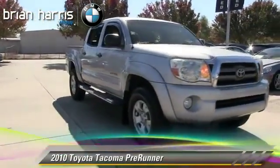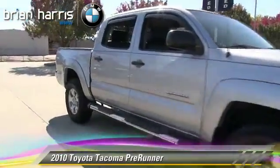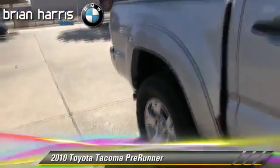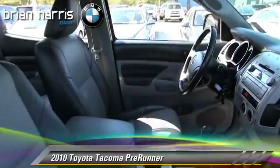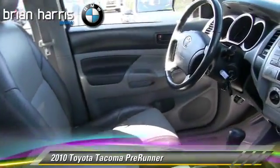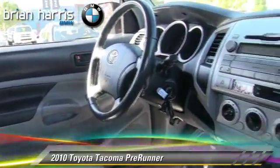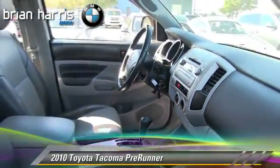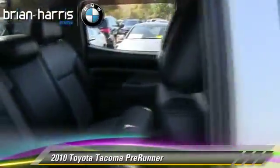The 2010 Toyota Tacoma Prerunner. This is a pickup truck powered by a 4-liter V6 engine with a 5-speed automatic transmission. This pickup truck gets up to 20 miles per gallon. This Toyota features power door locks, power windows, and power steering.